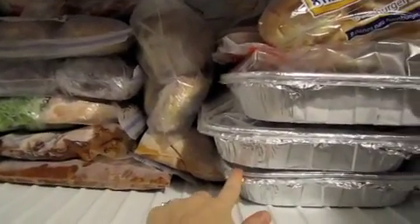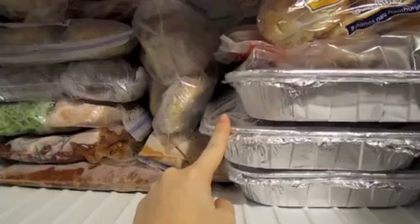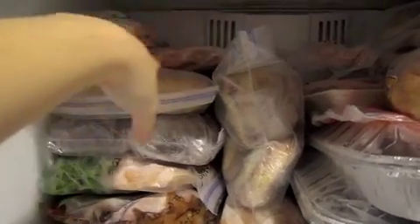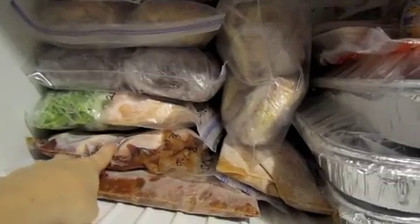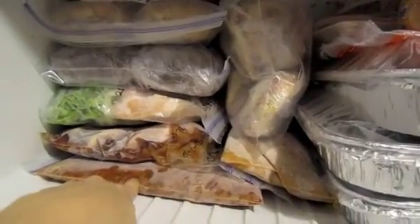I have a sausage baked ziti, stuffed shells — which was a miserable fail; my shells ended up falling apart while boiling. I also have a chicken broccoli casserole, chicken noodle soup, some pork chop stuff for ranch pork chops, a beef roast for beef sandwiches, chicken fajitas, barbecue sauce with chicken breast for chicken poles, my creamy pork roast, and some chili. I also have hamburger buns for the chicken poles in here.